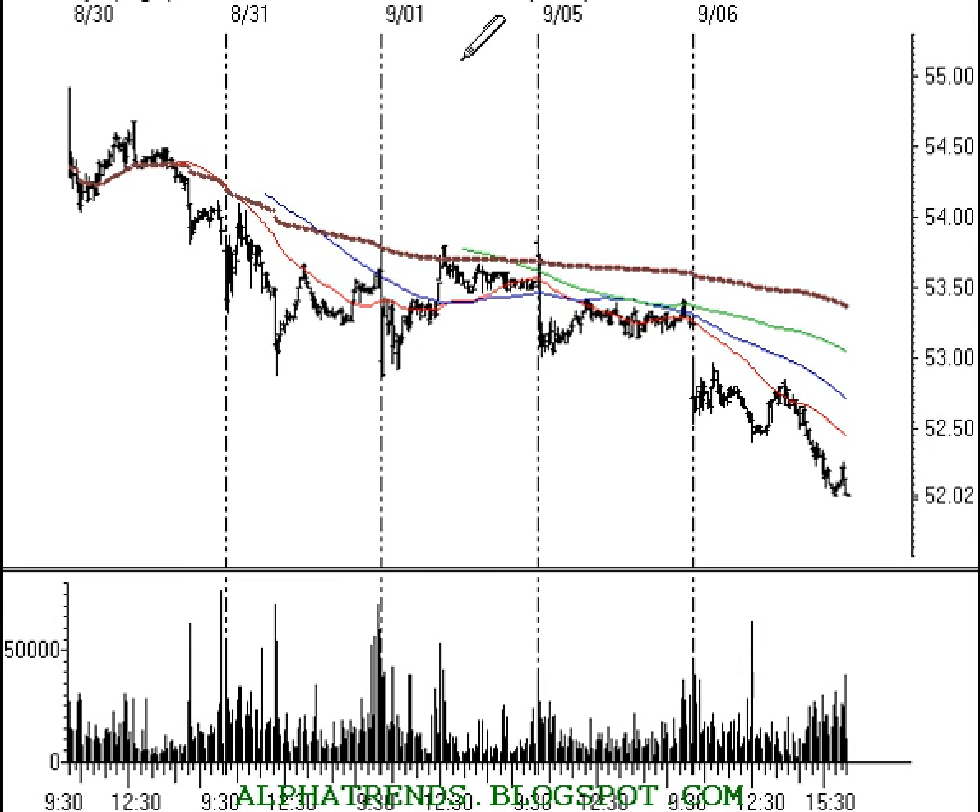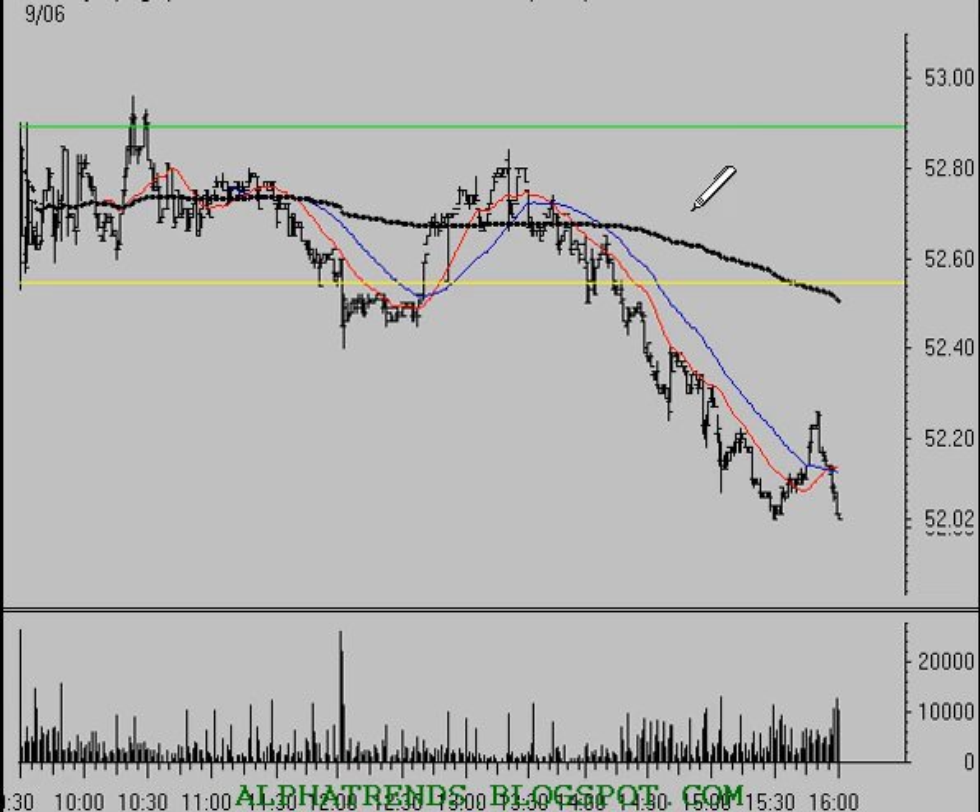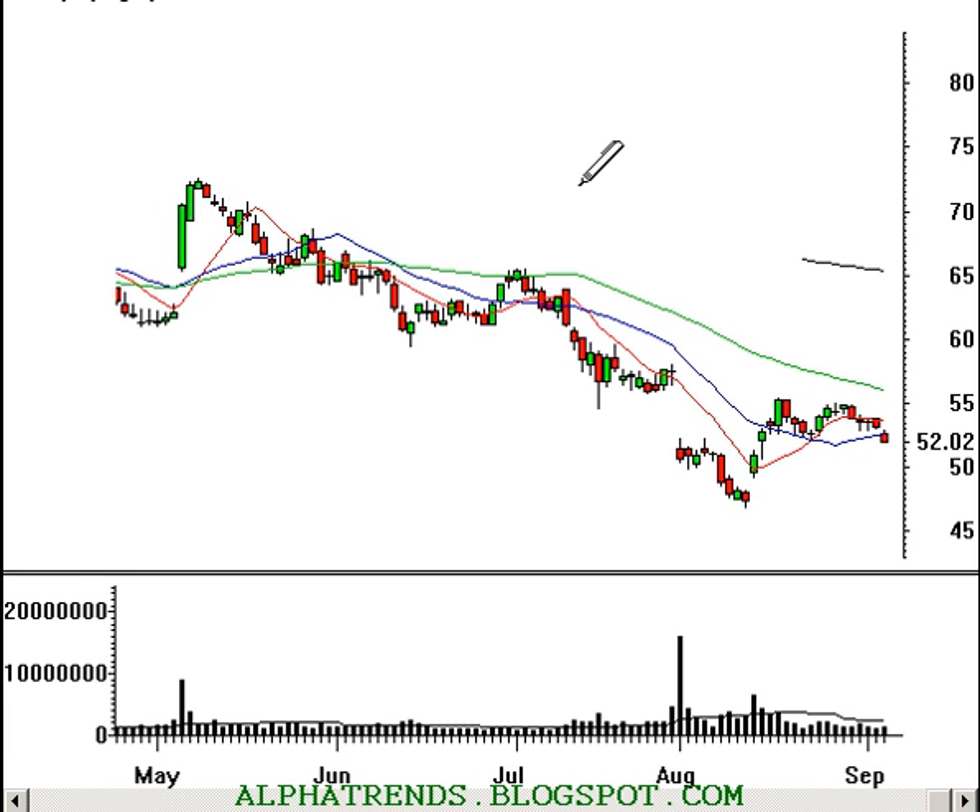Whole Foods Market, WFMI — we were looking at this as a potential short sale. Unfortunately it gapped down too much, so there was no trade. Had you been watching this stock during the day, perhaps there would have been a good place to sell it short. But we didn't take a trade in Whole Foods Markets.